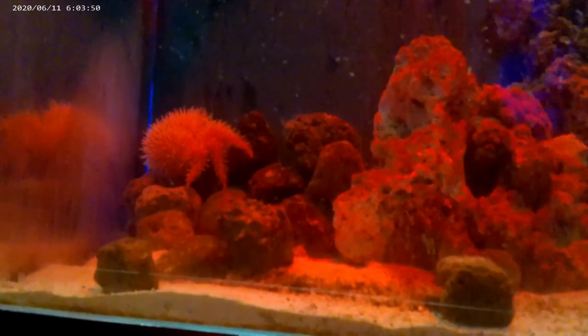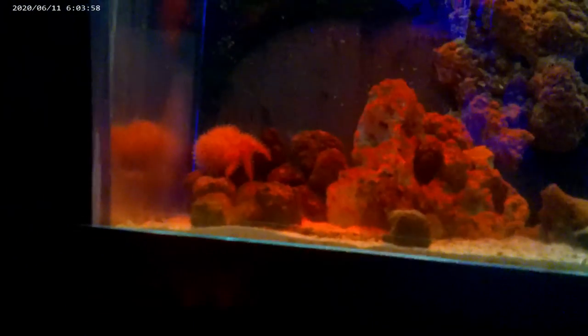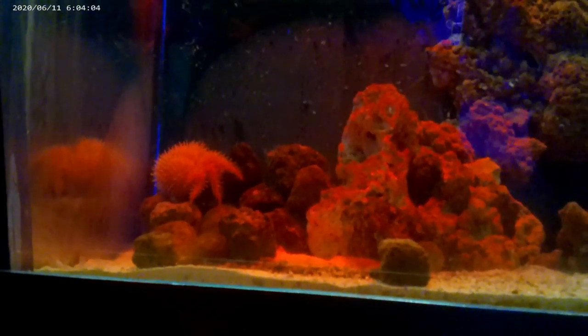This is a lithodid crab. It's right back here in the corner. It kind of reminds me of a porcupine of the sea. This is a huge hermit crab — you can get an idea of the size from my hand.